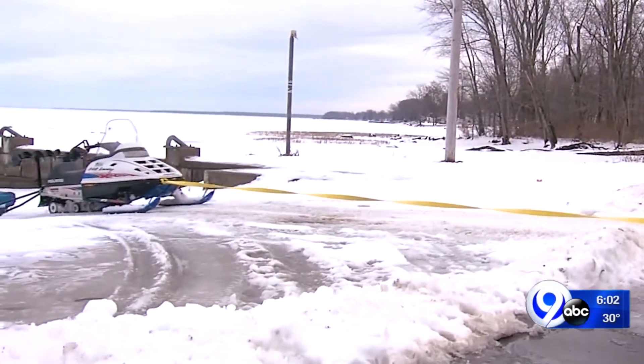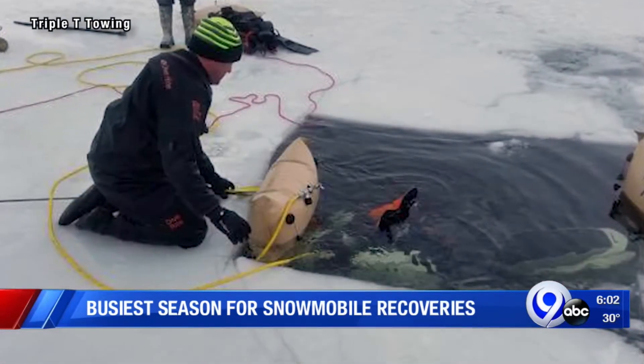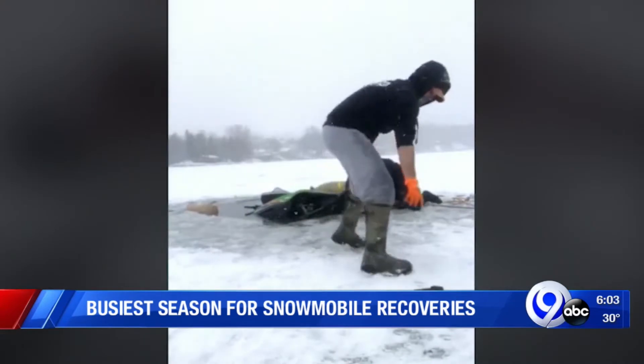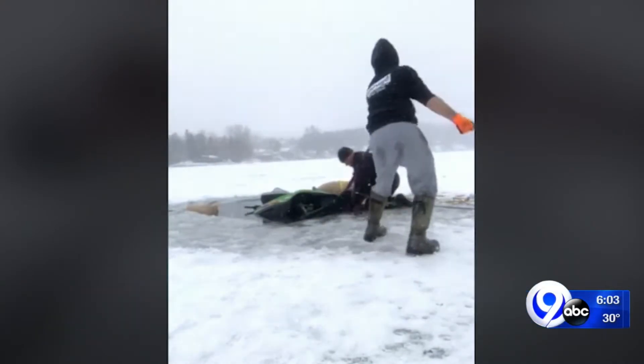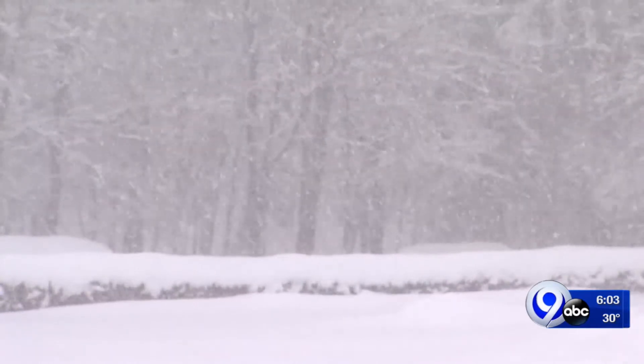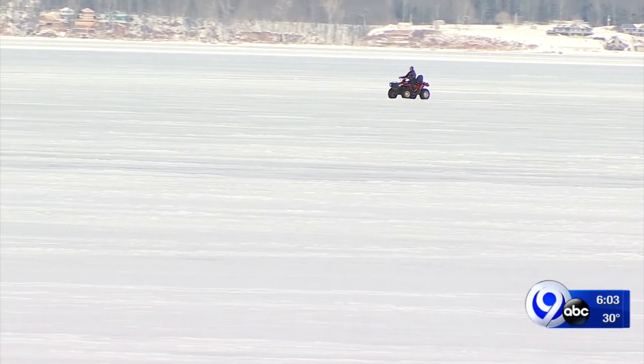This has been the busiest so far, for sure. Derek Field usually has two or three recovery calls each winter. This year, we had seven calls on one weekend. He blames it on a combination of winter warm-ups, cool-downs, intermittent rain, and inexperienced drivers eager to get on the ice.